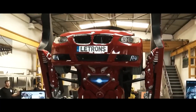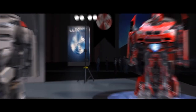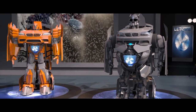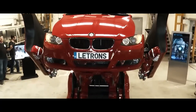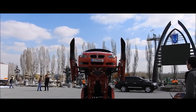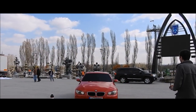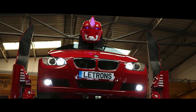While it currently can't walk, a wheeled chassis allows the robot to roll into action at speeds up to 12 miles per hour. The Letron BMW became a viral sensation, showcasing the incredible potential of merging automotive design with advanced robotics. Sure, it may not be ready to battle Decepticons yet, but this project highlights the exciting convergence of entertainment, technology, and pure imagination.